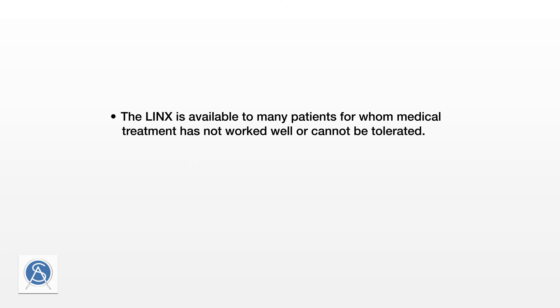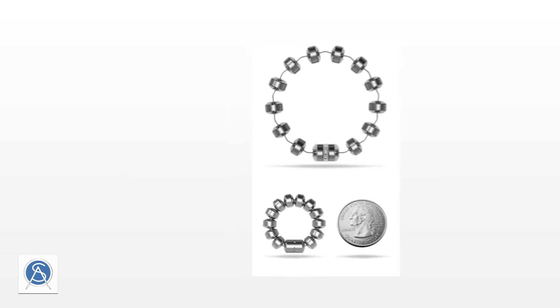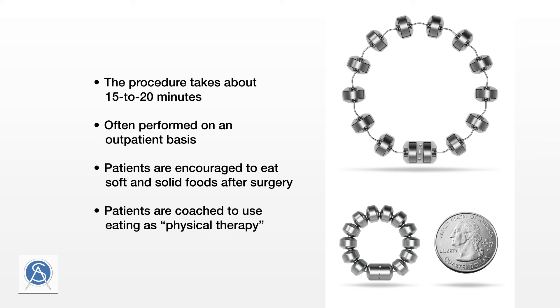LINX is available to many patients for whom medical treatment has not worked well or cannot be tolerated. It has also been used successfully in patients who have acid reflux after their gastric sleeve procedure without the presence of a hiatal hernia. The LINX procedure takes about 15 to 20 minutes and is often performed on an outpatient basis, meaning patients can leave for home the same day. Unlike a fundoplication, patients are encouraged to eat soft and solid foods as tolerated immediately after surgery, using eating as physical therapy for their device as the body heals.